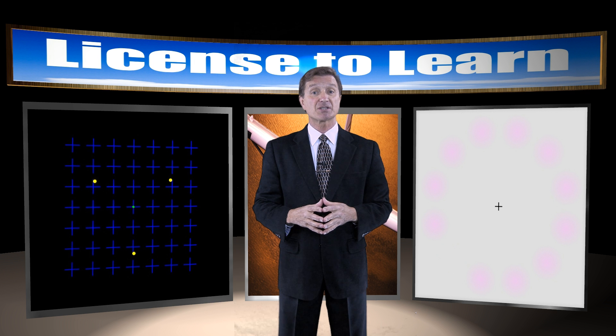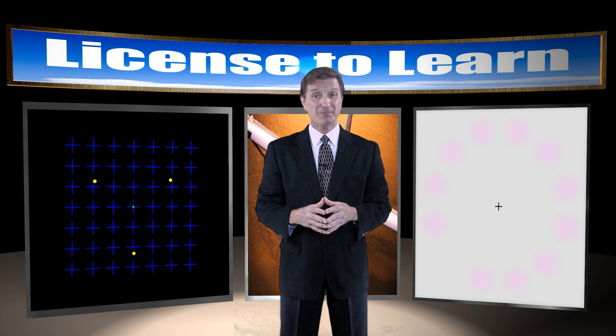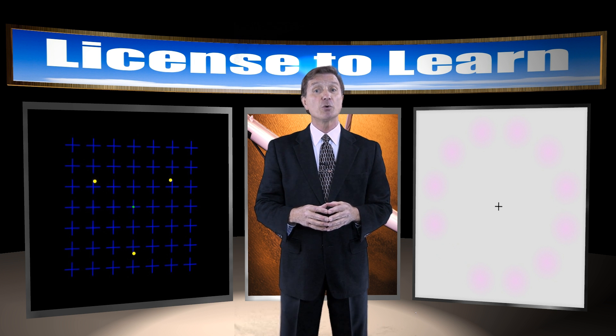You saw the yellow dots disappear and reappear, didn't you? Don't deny it — you know what you saw. While I'm in control of this presentation, I can assure you that I did not make those dots disappear from the screen. Those dots disappeared in your mind.